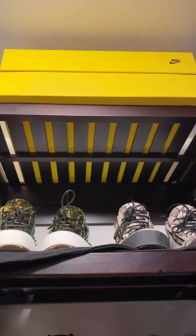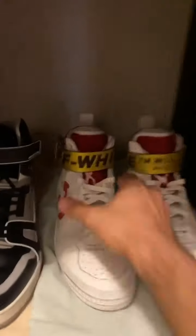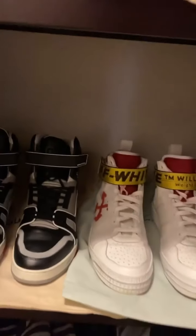Right up there we have the king of my collection, but we'll get to that last. So we'll continue right here — we have some Off-Whites. Pretty classy right there. Clean, fresh white with the red suede.